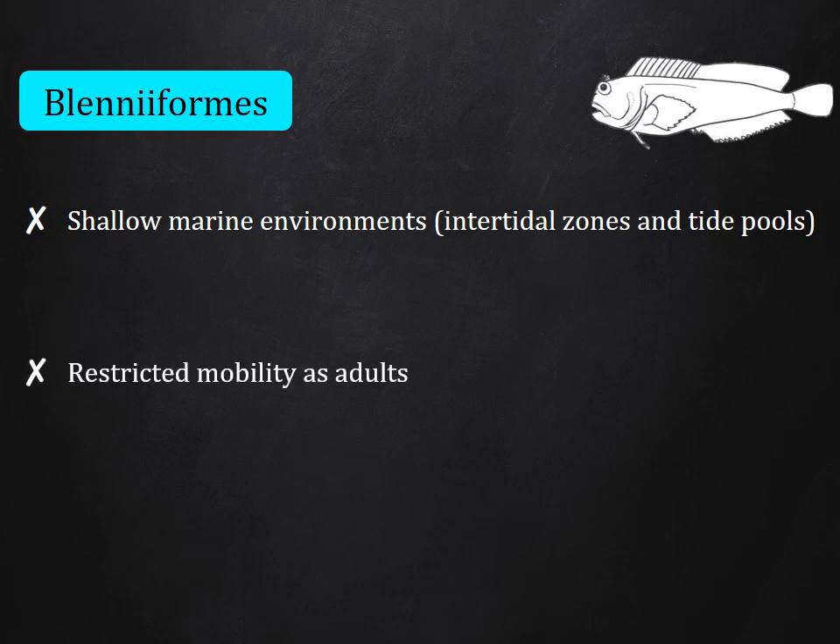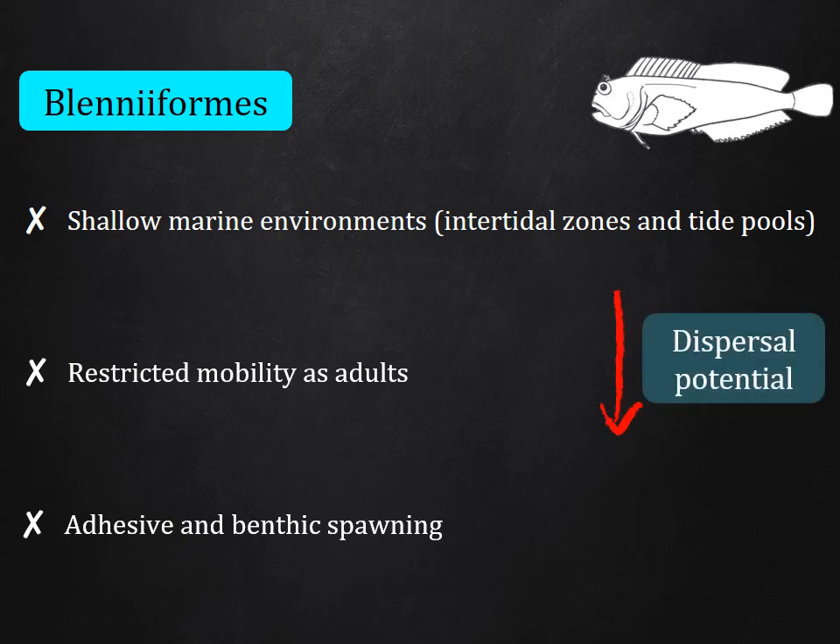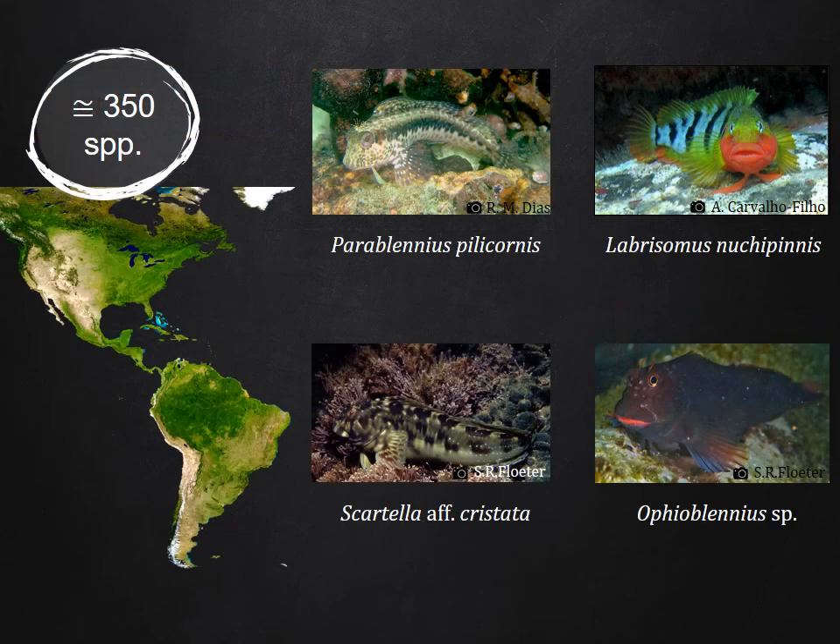They have restricted mobility as adults, and their mode of reproduction includes adhesive and benthic spawning. These biological traits suggest a restriction on dispersal potential. Of the approximately 350 species of blenniforms occurring in the Americas, only four are not restricted to the region: Paraclinus peliquarnes, Labrisomus nuchipinnis, Ecsenius af. cristata, and a species of Ophioblennius not yet formally described.